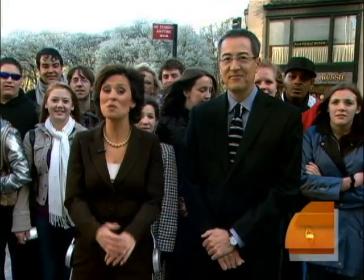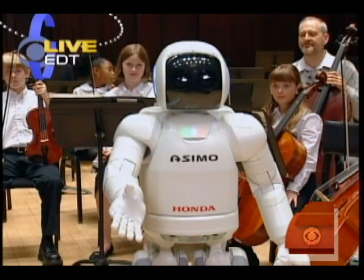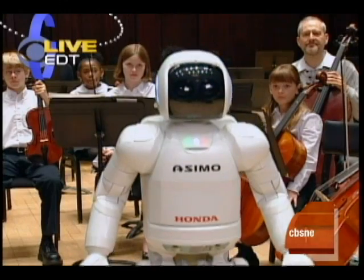Last year, we spoke with Honda's humanoid robot Asimo, who came on the show and demonstrated a bit of conducting for us. Well, now Honda is using some of the same technology to help people who have trouble walking.